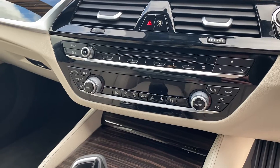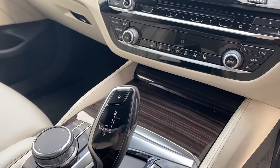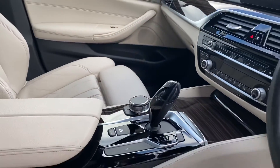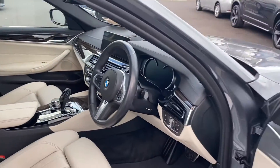Dual climate control, heated front seats, automatic transmission. Nice wooden effect running through the front as well. Leather again in the front. Auto lights.